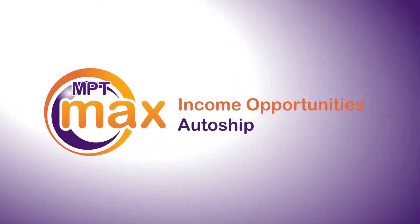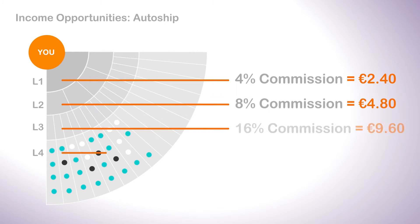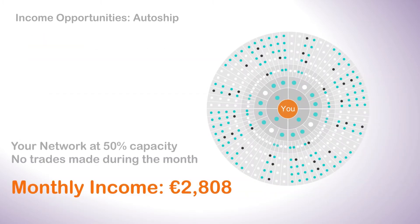AutoShip makes you money every month from everyone in your network. You get paid from every AutoShip subscriber every month. You get the same percentages as you do from trading currencies. Your network is only half full here, but you still make an amazing 2,808 euros a month.